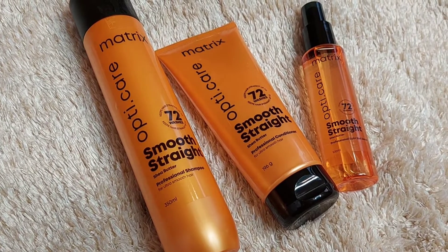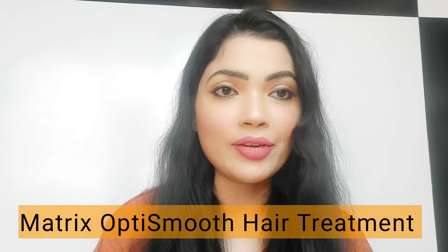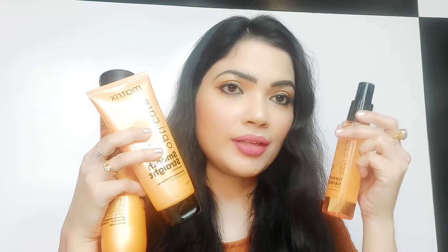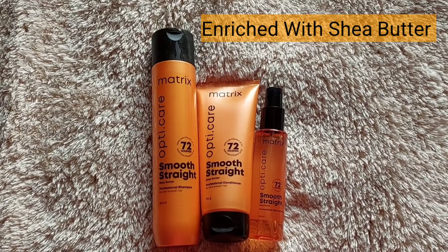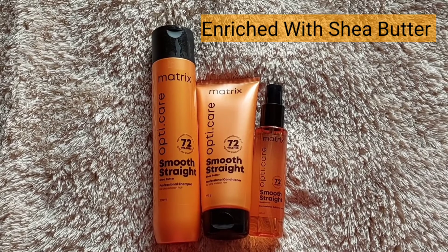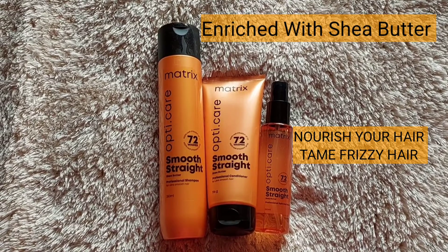Matrix Opti Care range is used by one lakh hairstylists in salons for iron smooth hair. It is professionals' three-step secret for iron smooth hair, and not only professionals — consumers ko bhi ye whole range bahut zyada pasand aati hai. This whole range is used in salons as part of the Matrix Opti Smooth hair treatment. The entire range is enriched with shea butter, which nourishes your hair and tames frizziness.